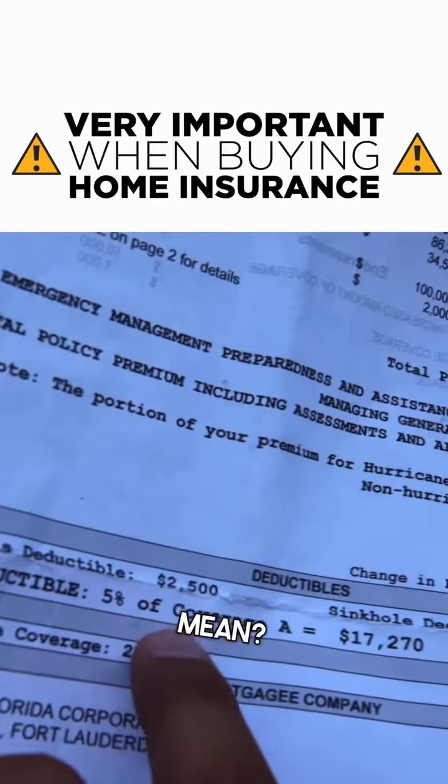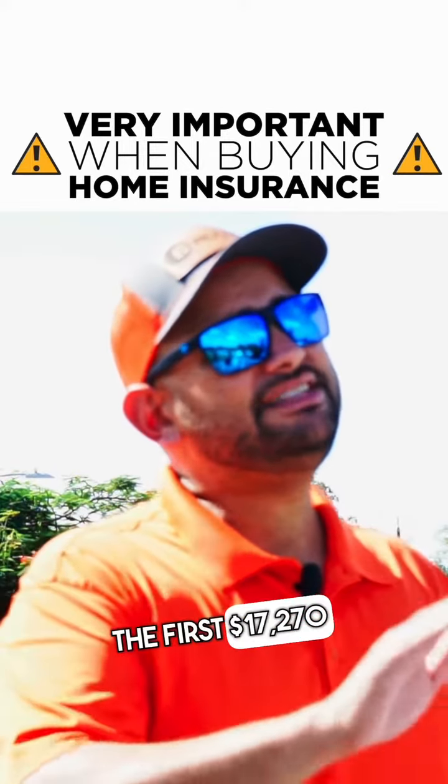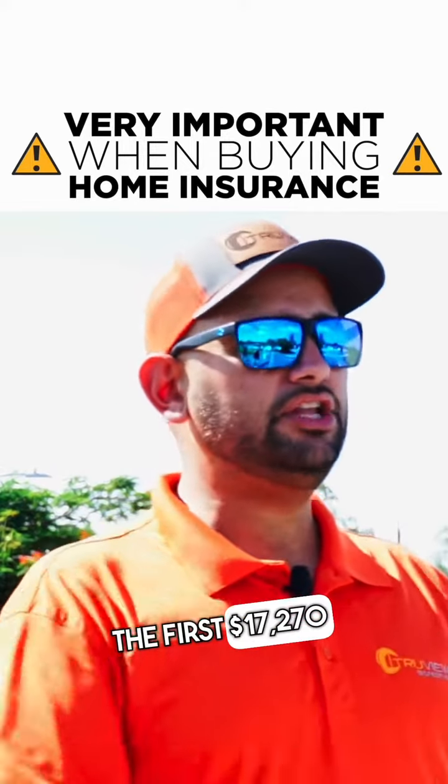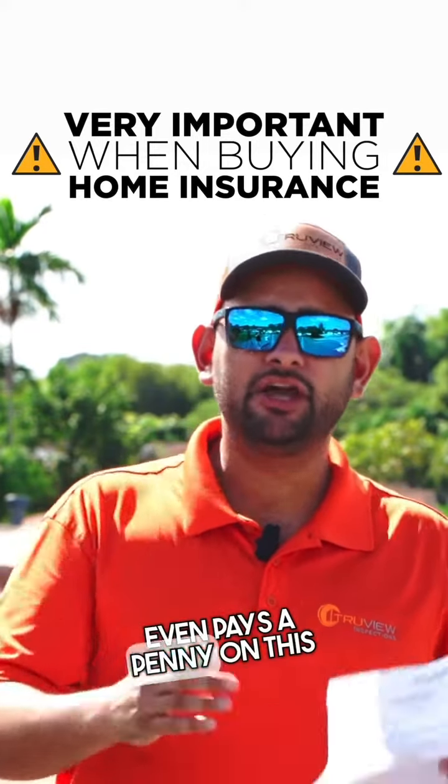What does that mean? That in the event a hurricane did any damage to this property, the first $17,270 comes out of your pocket before the insurance even pays a penny on this claim.